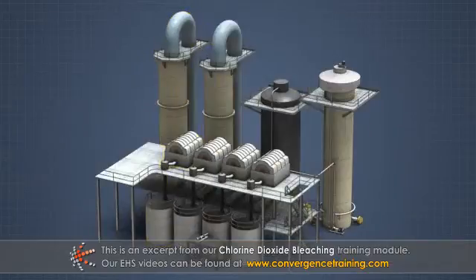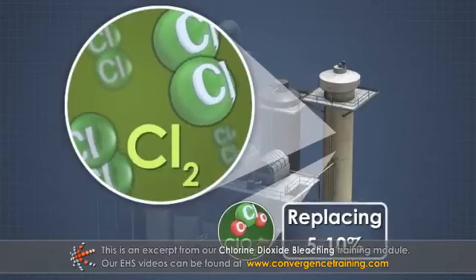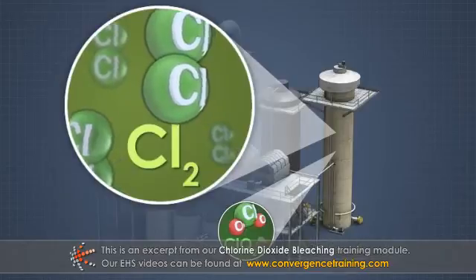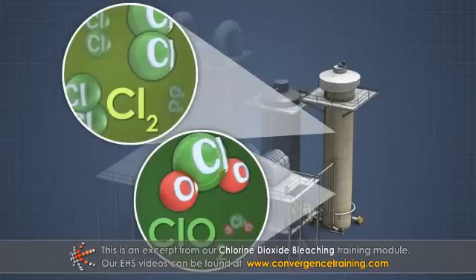Over the last few decades, the use of chlorine dioxide has expanded. At first, chlorine dioxide was used to protect pulp strength by replacing 5 to 10 percent of the chlorine. It was later found that substituting up to 50 percent chlorine dioxide improved de-lignification efficiency.